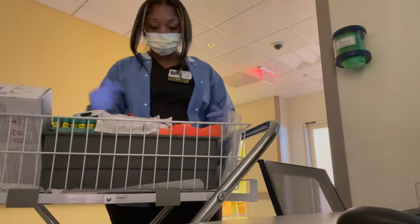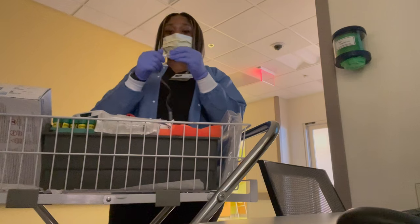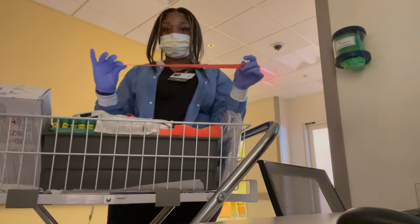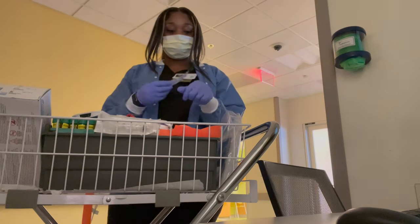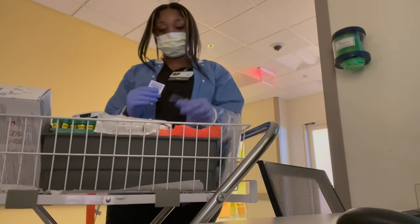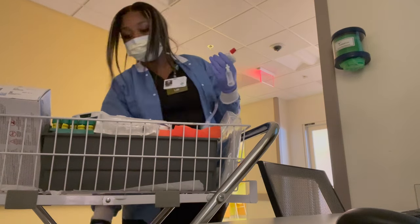Right now I'm just getting ready to head into a patient's room. I'm gonna go ahead and get my needle, tourniquet, everything ready so that as soon as I walk in the room, I can scan the patient's wristband, get the blood, and get out. I like to be in and out of patient rooms so as not to take up their time — patients are there to heal, not to be bothered.